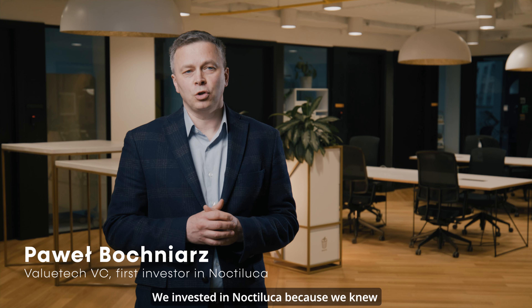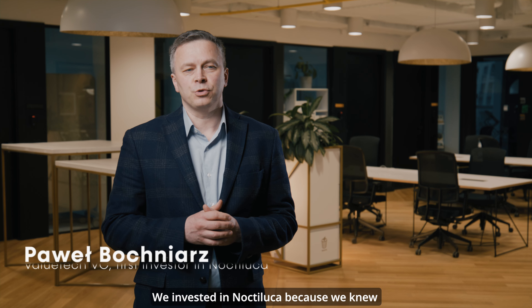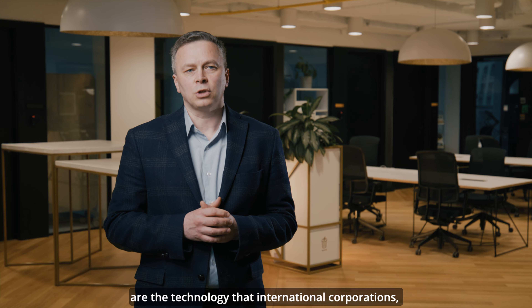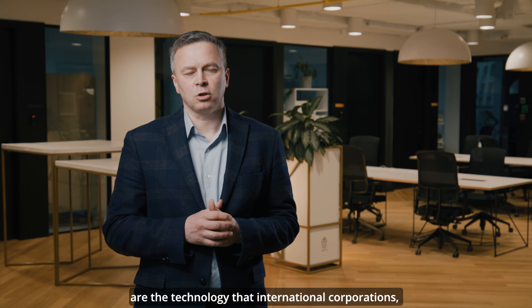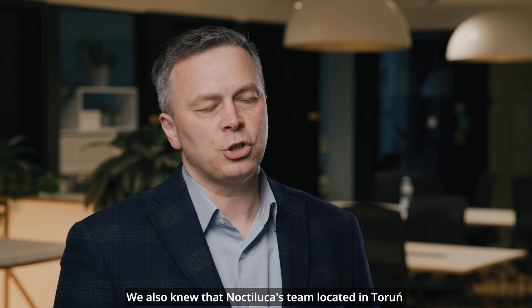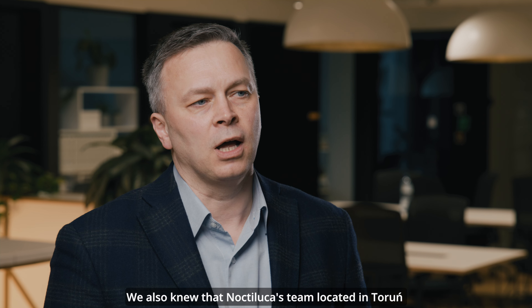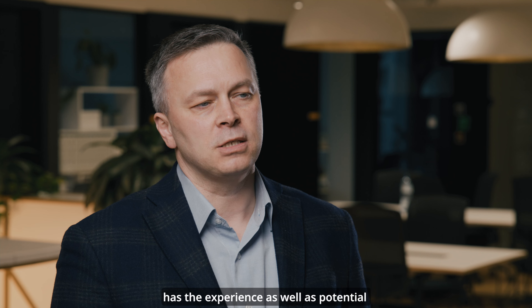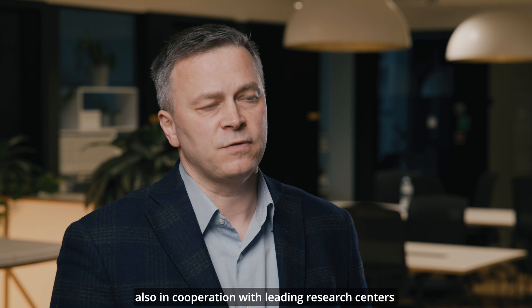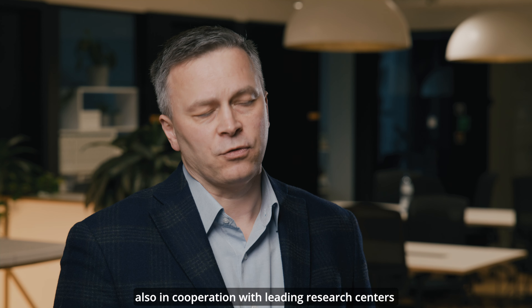Zainwestowaliśmy w Noctilucę, ponieważ wiedzieliśmy, że emitery czwartej generacji do organicznych LED-ów są technologią, której poszukują międzynarodowe koncerny, liderzy w branży wyświetlaczy. Wiedzieliśmy też, że toruński zespół Noctiluca posiada i doświadczenie, i potencjał, żeby rozwijać tę technologię w długim okresie, również we współpracy z wiodącymi ośrodkami badawczymi na całym świecie.